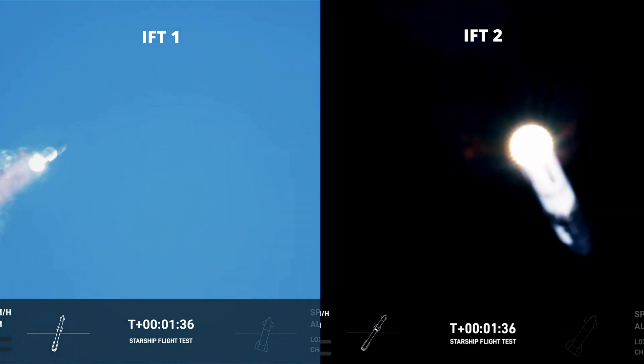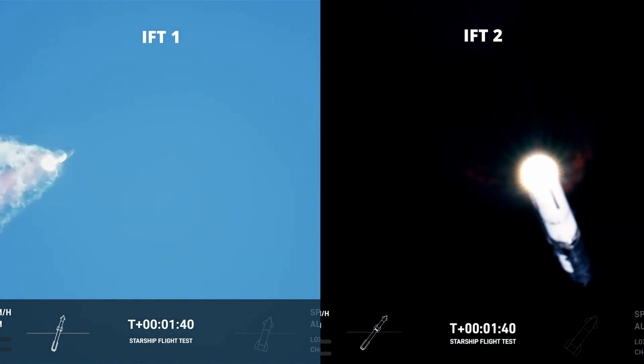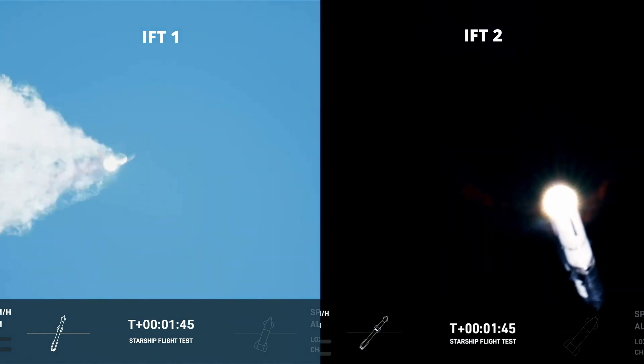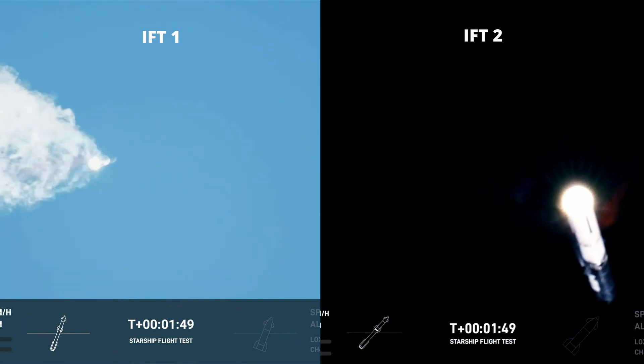The Starship will then separate from the Super Heavy booster and continue to space. At the same time, the three engines still firing on Super Heavy will flip the booster around. Our next major activity is the booster engine shutdown, putting the first stage on hold.